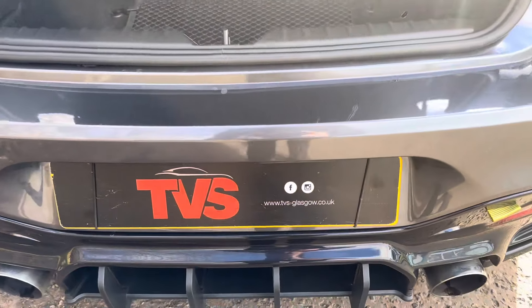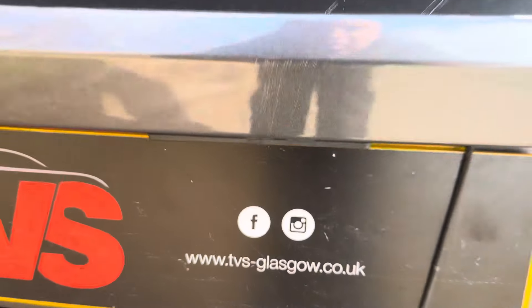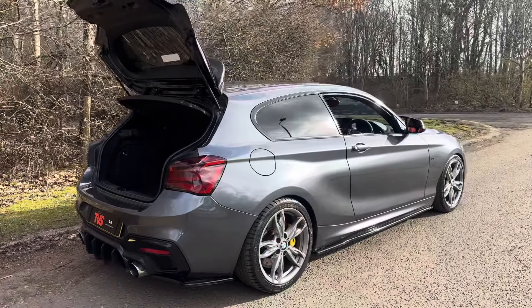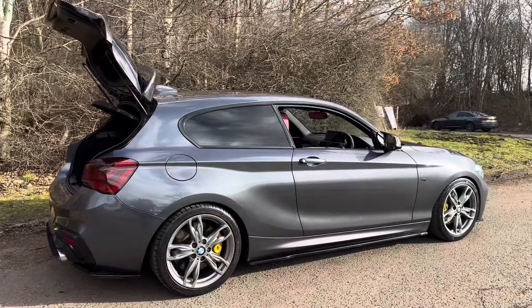You will find more pictures and images on our website tvs-glasgow.co.uk. We also offer a full host of finance options — you can contact us on 0141 376 8150. Thanks for watching.